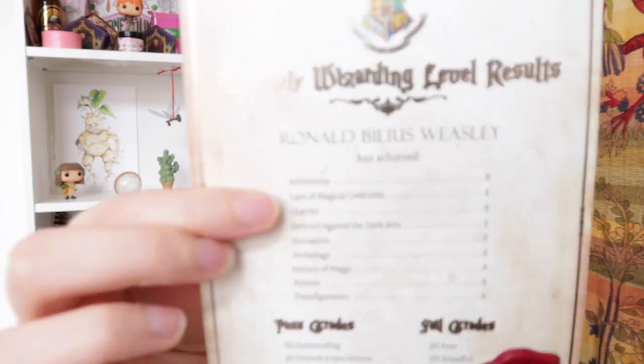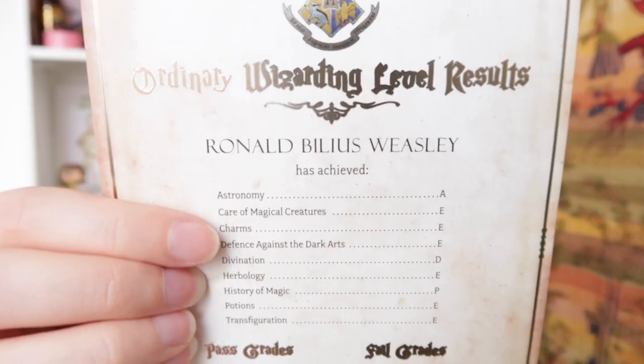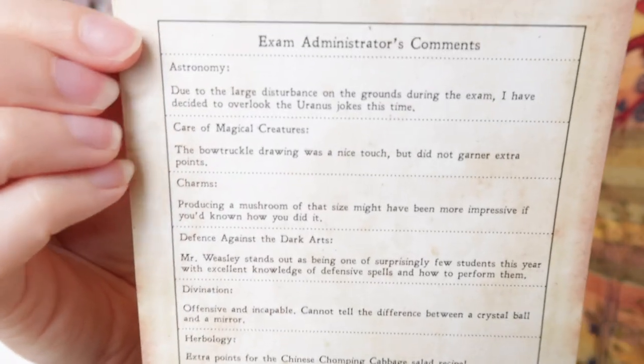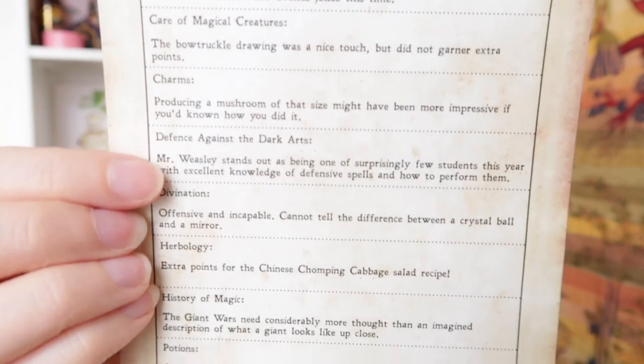At number 10 are the OWL results of Ron Weasley. I absolutely love this item because it has gold foiling — it's a perfect paper replica with a Hogwarts wax seal. You've got all the classes that Ron took, the grades he got, and then at the back are comments from the professors. I mean, that is so cool — it's a great addition to my collection.